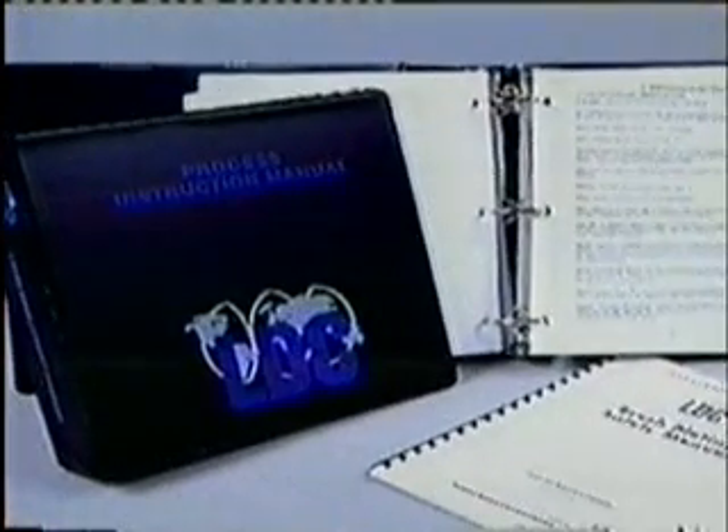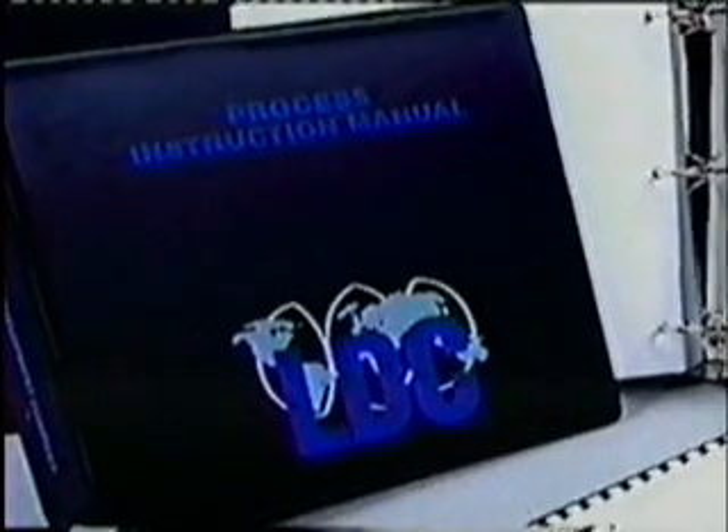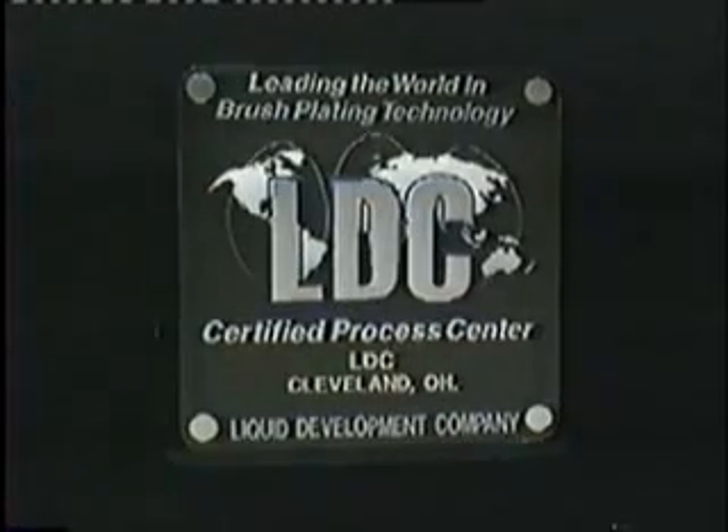LDC believes formal training in the LDC process is essential to obtaining consistently excellent results. This is why LDC offers classes at its training centers or in your facility. Finally, LDC maintains an organization of independent, certified process centers who can travel the world to perform on-site jobs.